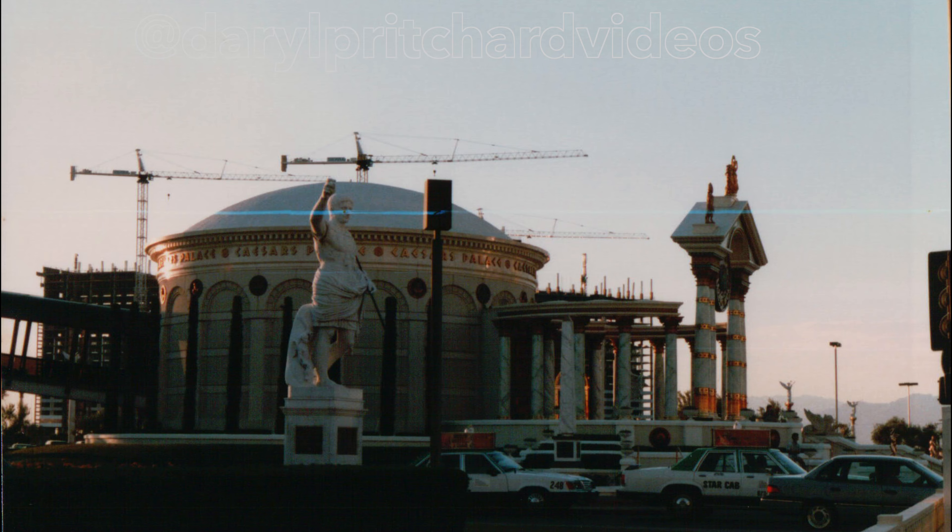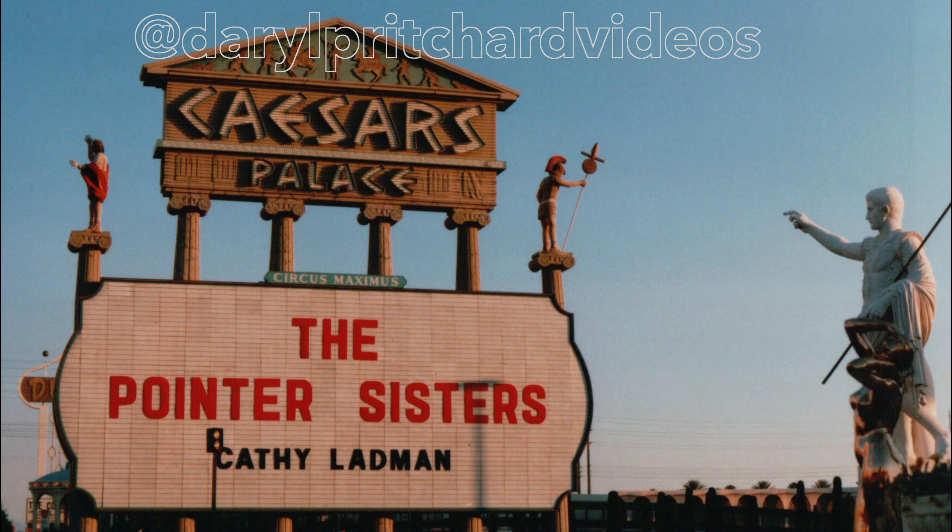In this picture you can see the cranes, which is the building of the Mirage Hotel behind Caesar's Palace. Who remembered going to the Pointer Sisters at Caesar's Palace in 1988?